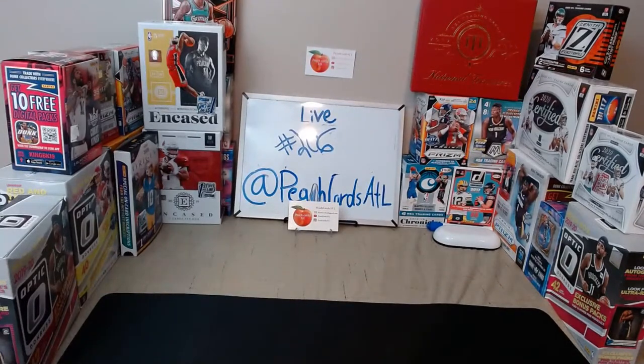Thank you everyone for joining. If you want to check out our random team breaks, we have them up on our eBay. We have quite a few up there — Prism is close to filling, Luminance, Certified, National Treasures. On Saturday we're doing Mosaic No Huddle, and on Sunday we are doing Zenith and Phoenix — three boxes of Zenith and two boxes of Phoenix.